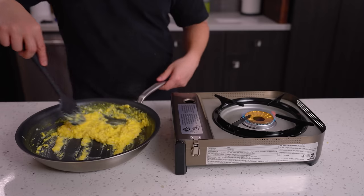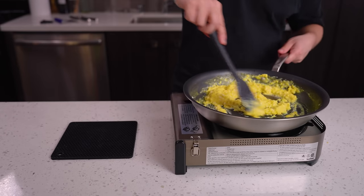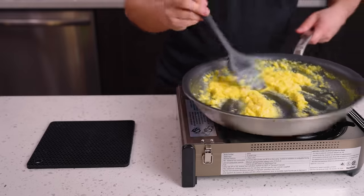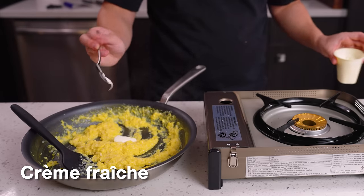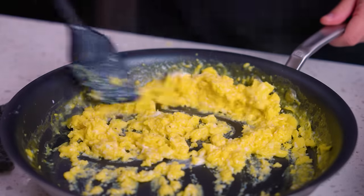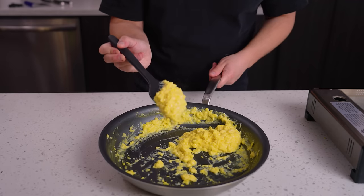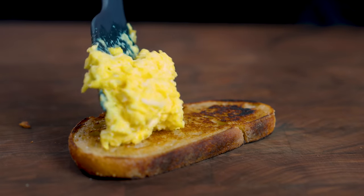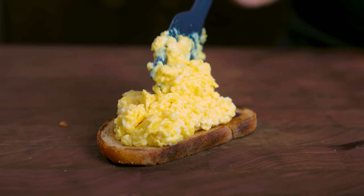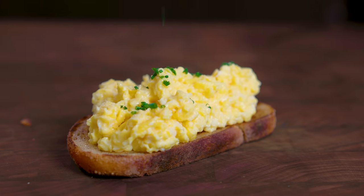We still haven't seasoned the eggs yet — there's literally no salt or pepper in these eggs just yet. Once your eggs are cooked however much you want, immediately take it off heat and add in some creme fraiche into your scrambled eggs. This stops the cooking process so the eggs don't overcook in the pan. Just look at how beautiful these scrambled eggs are. This is also where you'll salt and pepper your eggs, and to finish, you put it on some toasted sourdough bread, top with chives, and you're done.